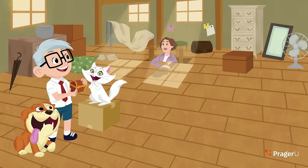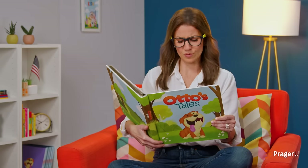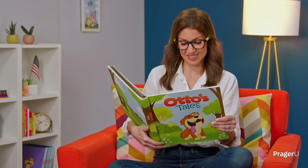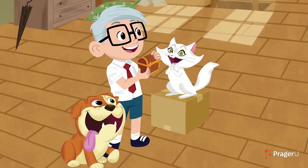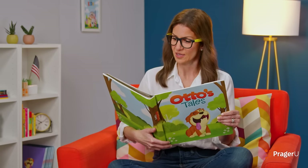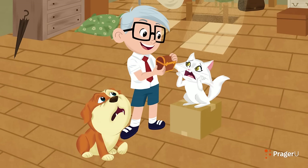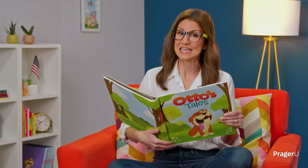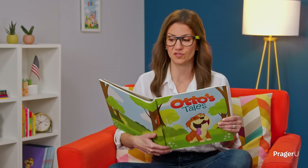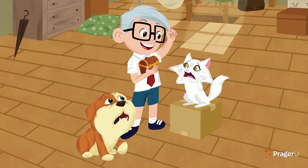Mrs. Prager popped her head into the attic. Almost finished up here? We're setting things up in the yard. Mom, look what we found! I don't remember this. Probably some old game. I'll add it to the sale. Wait! Dennis cried. We want to figure out what's inside. It could be important. Mrs. Prager sighed. We have a lot of work to do, dear. If you can't solve it by the end of today, it's going into the sale tomorrow. Otto and Smidge looked at Dennis. One day — that's not enough time! Someone else is going to get my treasure! Smidge pouted. You mean our treasure! Otto corrected. Dennis shook his head. Slow down, you two. We have to focus. The riddles sound like stories. And the best place to find stories is at the library. Trust me. Let's go!